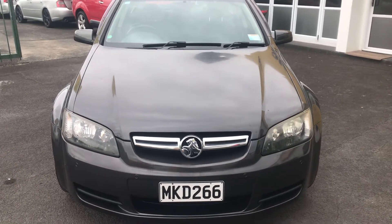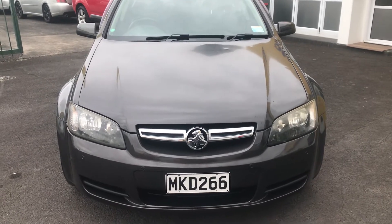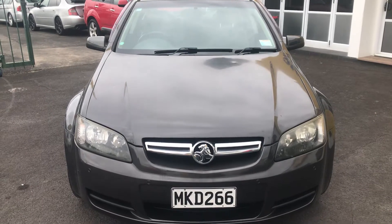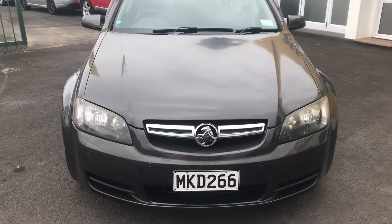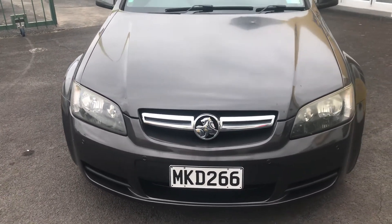Welcome to Parkistail Tekanini. Thanks for checking out this video on this 2009 Holden Commodore International Edition. We're just going to have a walk around the car and give you an idea of its condition.